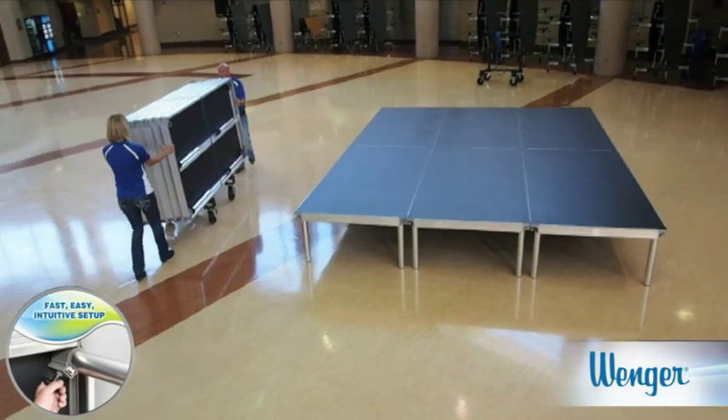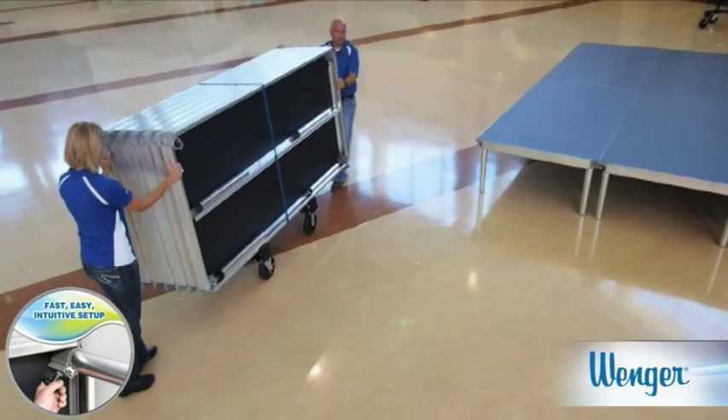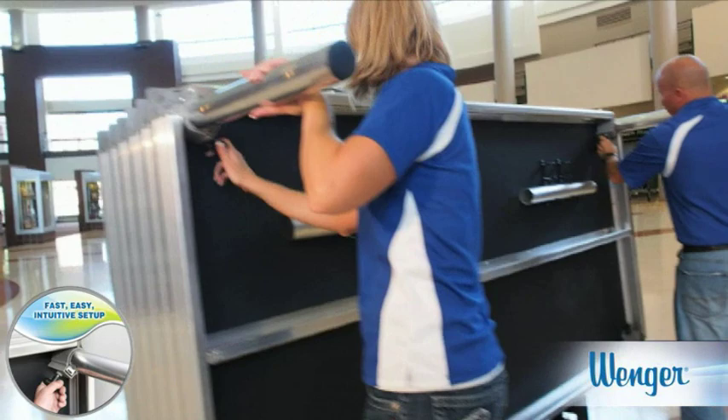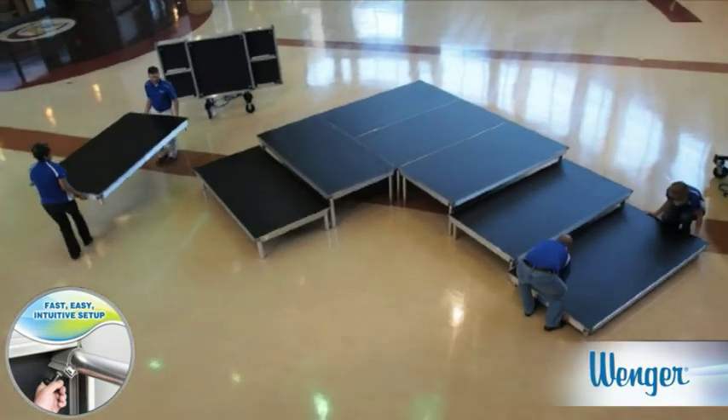Who's your crew today? Students? Parents? A new custodian or stage technician? We design Stage Tech to be the fastest and most intuitive stage system available. Anyone will know what to do. The decks are lighter and easier to grip than most common stage decks.